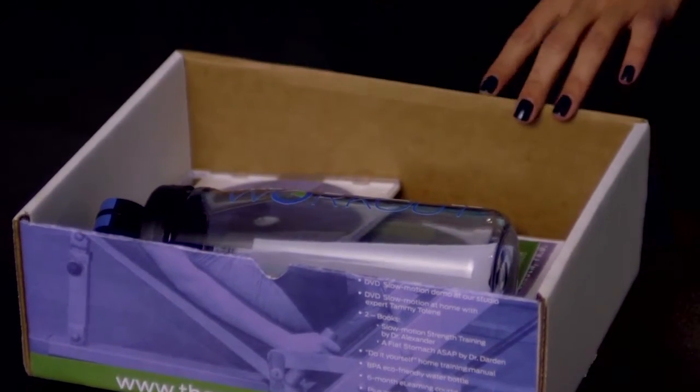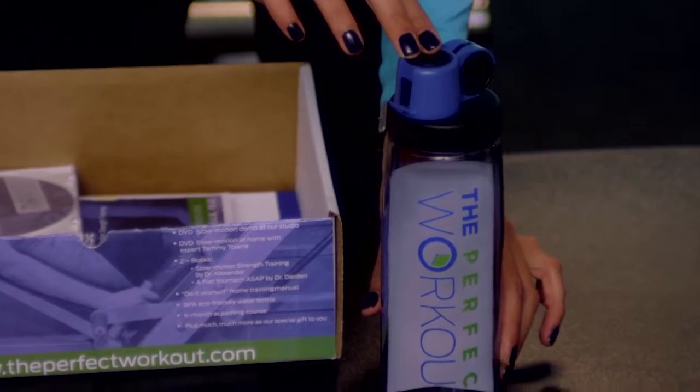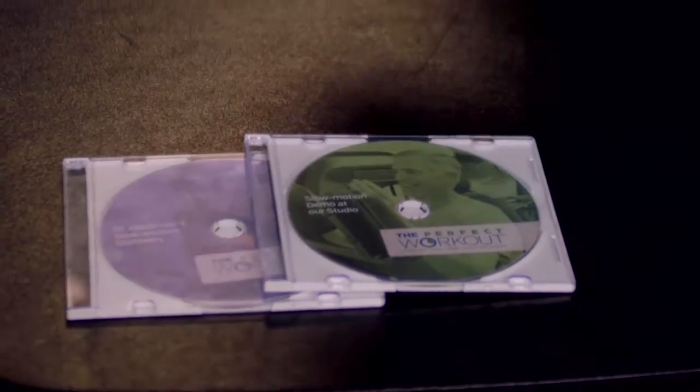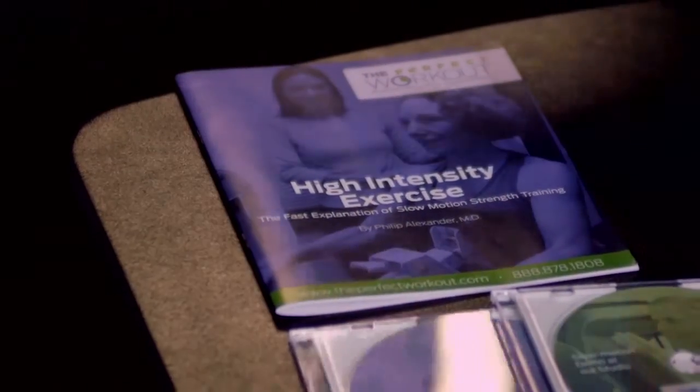What this includes: we give you our Perfect Workout water bottle because hydration is key and it's BPA free. You get a couple of DVDs — the first being from our founder Matt Hedman, a presentation on why you should be using the slow motion strength training method. Our second DVD features real clients doing real workouts so you can get a better grasp on the techniques, form, and breathing cues used in The Perfect Workout. My favorite book in this package is the fast explanation of slow motion strength training — it's a 20-minute read, it's concise, and it gives you all the information you need to know about our method and how it works.